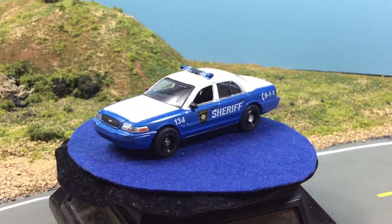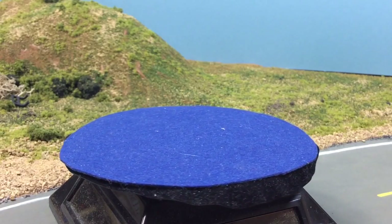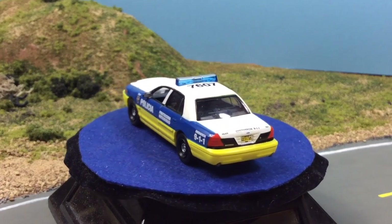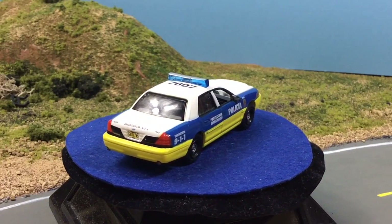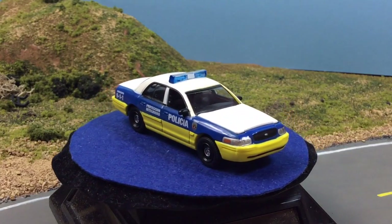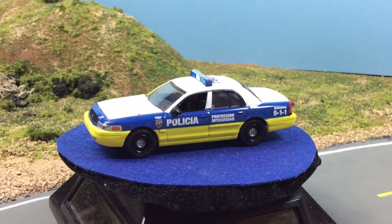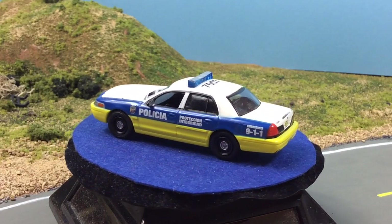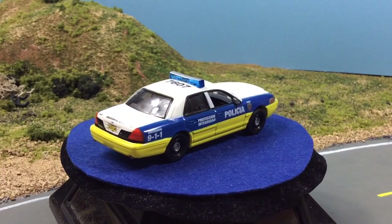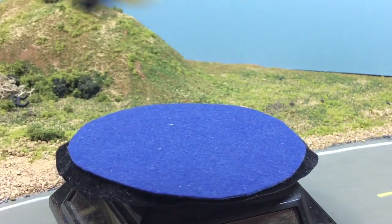I do like the Crown Vic. I don't buy all of them, but I do buy a decent amount. I got this one on eBay probably around a year ago — I think I paid like eight bucks or something like that. I'm glad I bought it when I did because this one is an expensive car to get now; they sell usually between 20 and 30. I don't know if it's the livery that people like or the fact that it's a Puerto Rico car, but it's definitely a desirable police car.